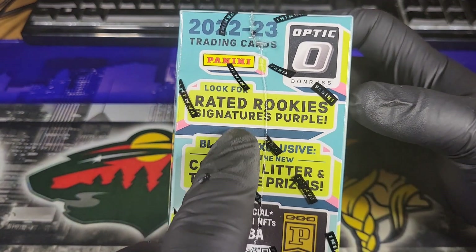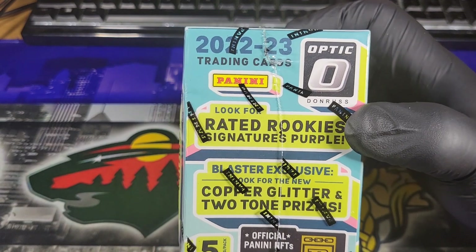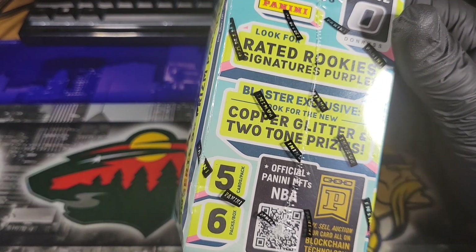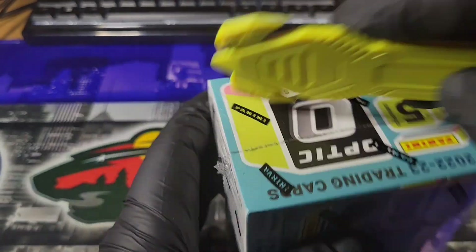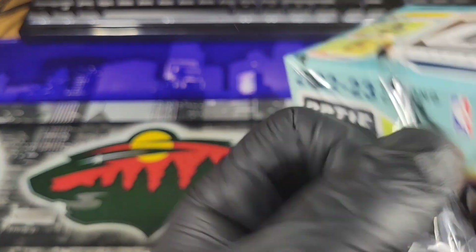Look for a Rated Rookie Signatures Purple — Blaster exclusive. Also look for the Copper Glitter and 2-Tone Prisms. It's 5 cards per pack, 6 packs per box. There's a little breakdown on the side if you want to pause and check that out.